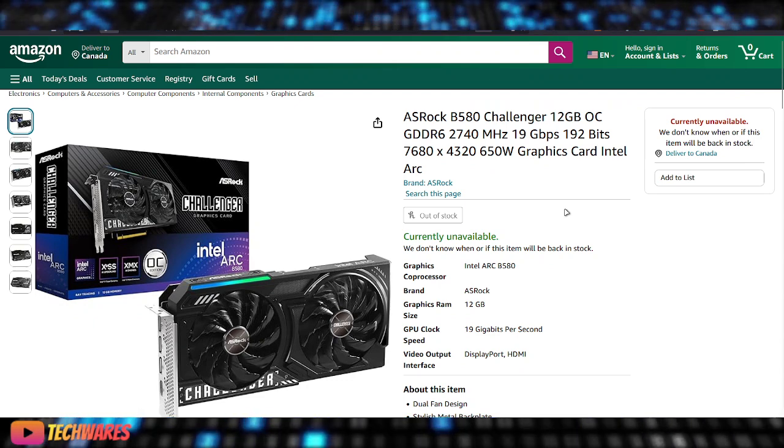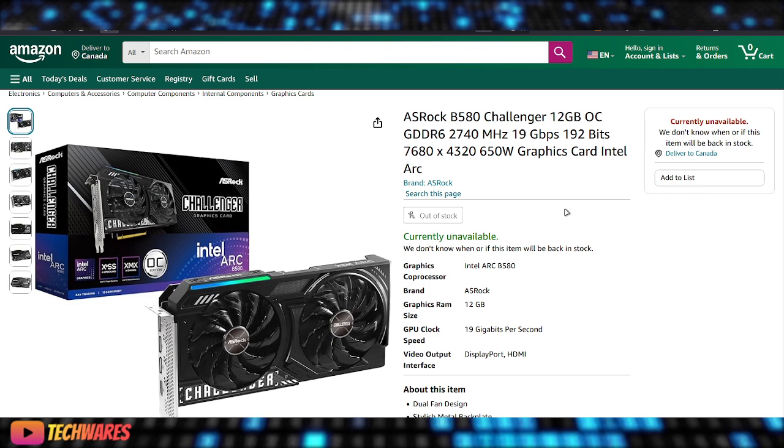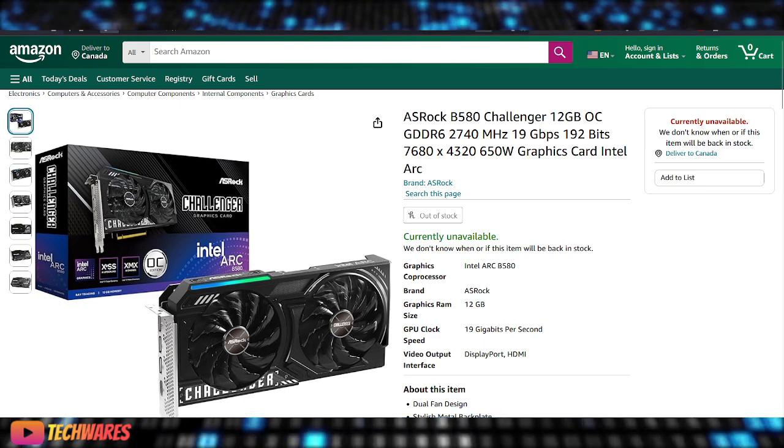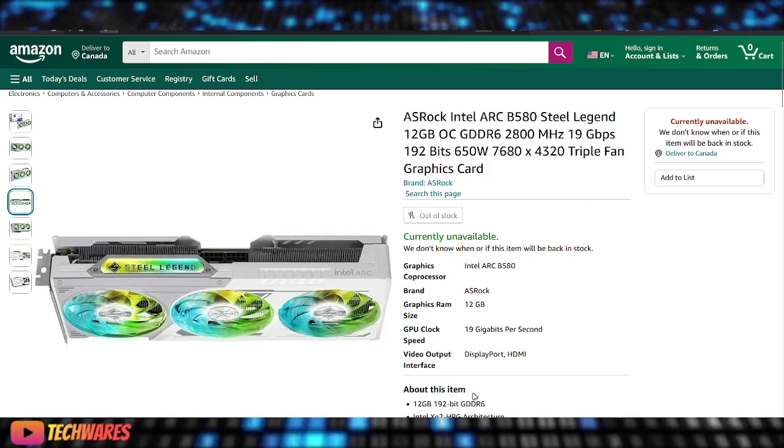Enough of me babbling on — this is the Intel Arc B580 from ASRock, the Challenger Edition and also the Steel Legend. Take care everyone, peace.